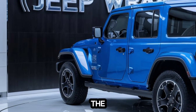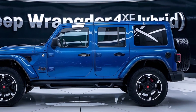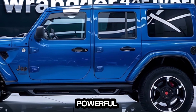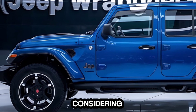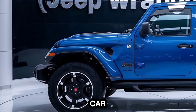So is the 2025 Jeep Wrangler 4xe a success? Absolutely. It's kept the soul of the Wrangler while adding a modern twist with the hybrid powertrain. It's efficient, powerful, and still the ultimate off-road machine. If you're looking for a capable SUV with a touch of green, this is definitely worth considering. Thanks for watching — don't forget to like and subscribe for more car reviews.